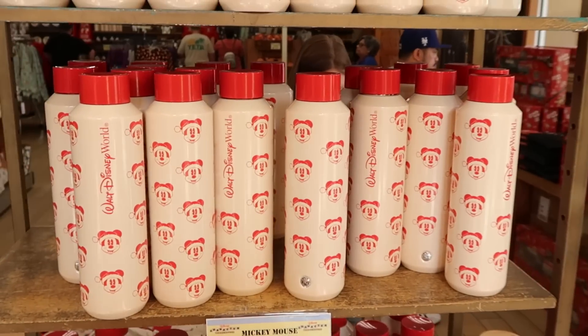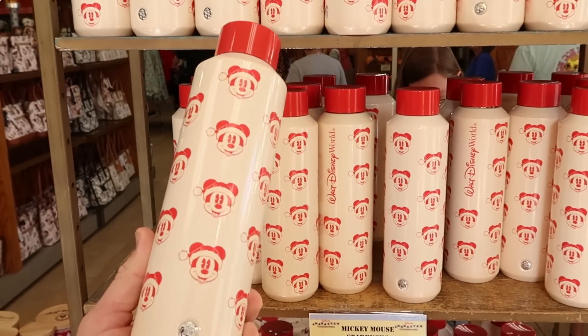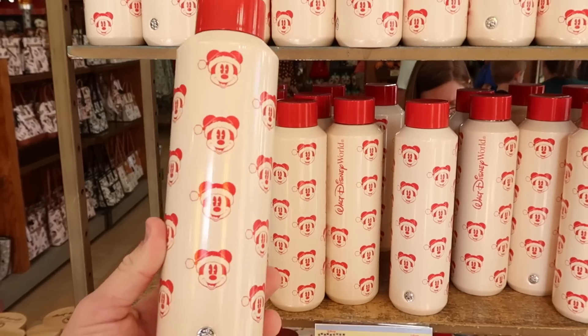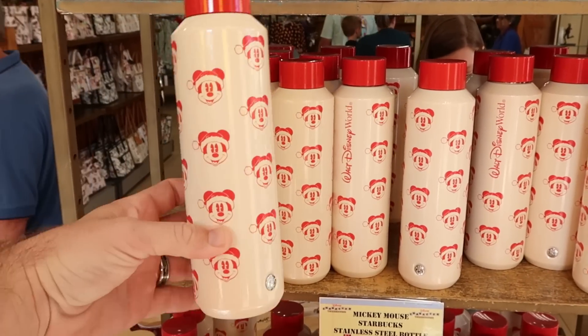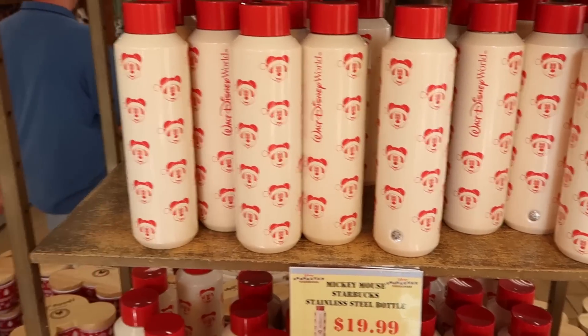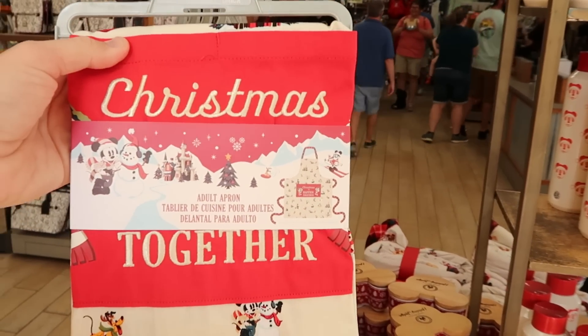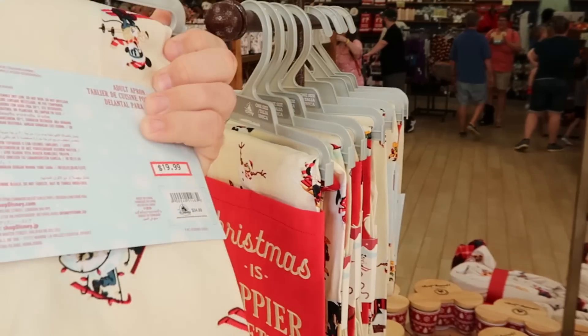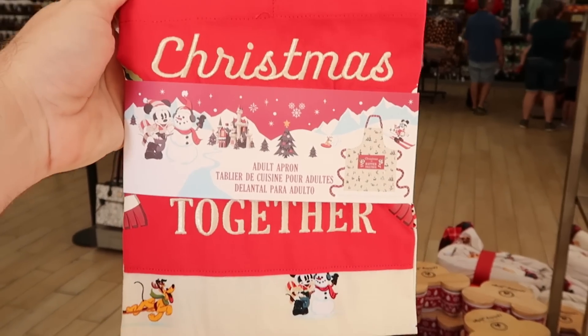And there's a huge collection of Mickey Mouse Starbucks stainless steel bottles. These are $19.99 — you've got Mickey with a bunch of Santa hats on and the little Starbucks logo. They're originally $30 a piece. And right over here are these really awesome kitchen aprons: 'Christmas is happier together,' $19.99 from $35, and that's actually embroidered on there too.